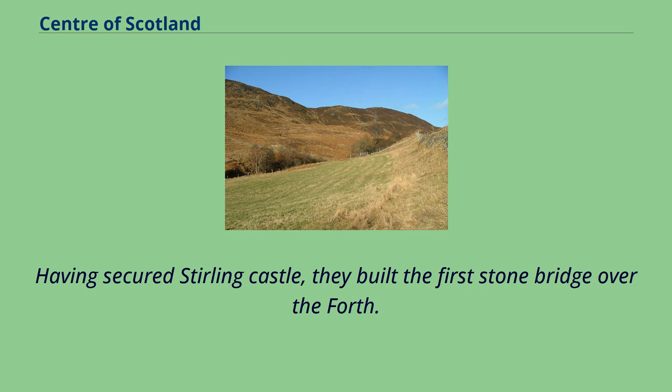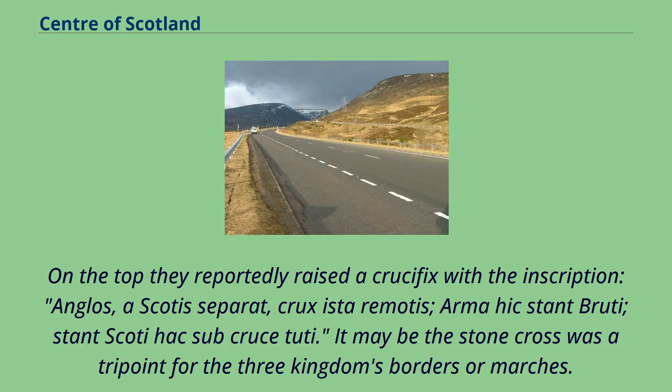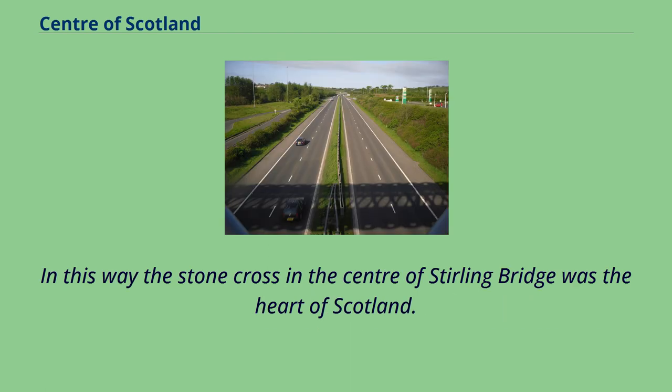Having secured Stirling Castle, they built the first stone bridge over the Forth. On the top they reportedly raised a crucifix with the Latin inscription: 'Anglos a Scotus separat, crux iste remotus; hac stant Angli, stant Scotti sub cruce tuti.' It may be that the stone cross was a tri-point for the three kingdoms' borders or marches. In this way, the stone cross in the centre of Stirling Bridge was the heart of Scotland.